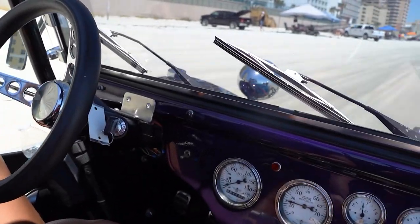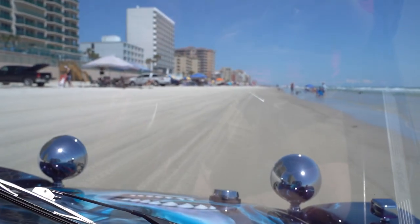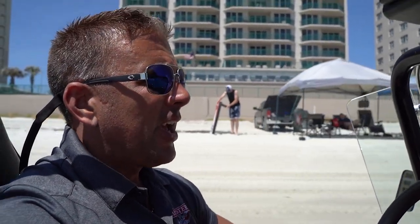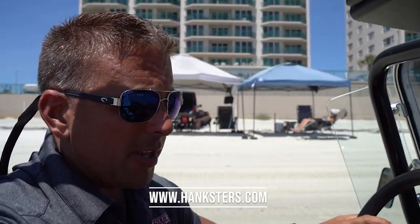We've had quite a few of these dune buggies through our showroom this year. Six months through the year and I believe we've sold eight or nine — we're doing fairly well with them. This one will probably go relatively quickly. If you're interested, give us a call: 386-944-9219 is our contact phone number here in Daytona Beach. Hanksters.com is our website. Today we're going to put at least 75 photos of this vehicle up, if not more, along with this video presentation.